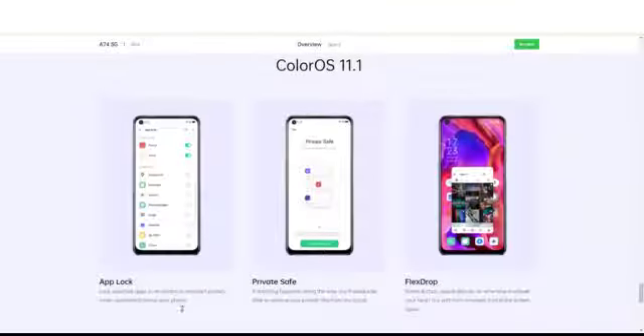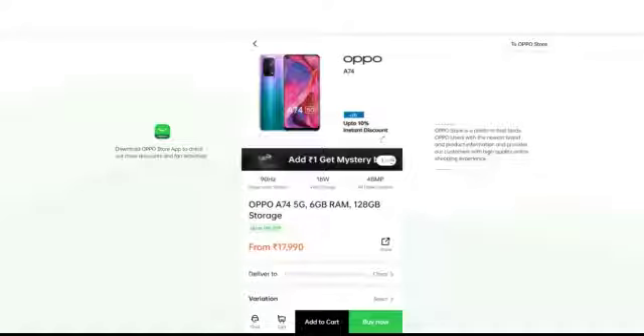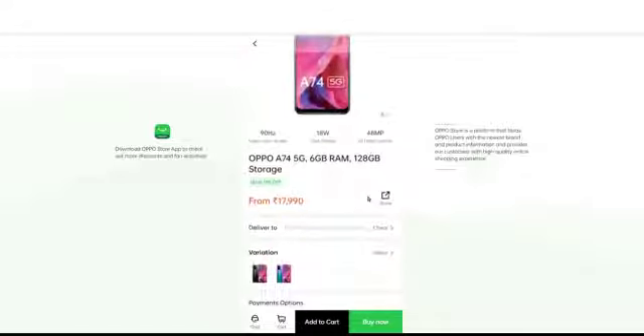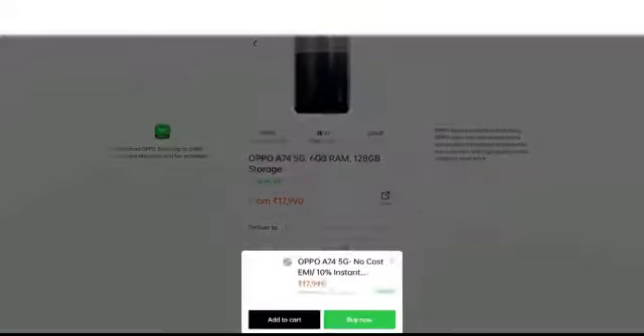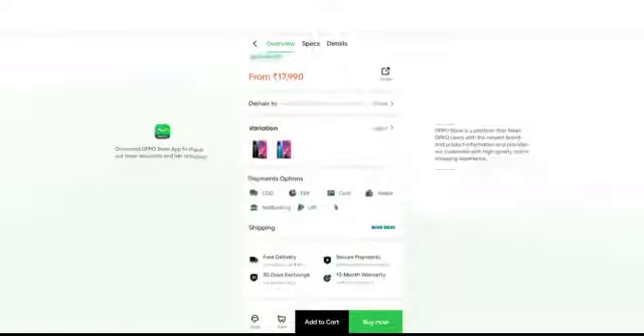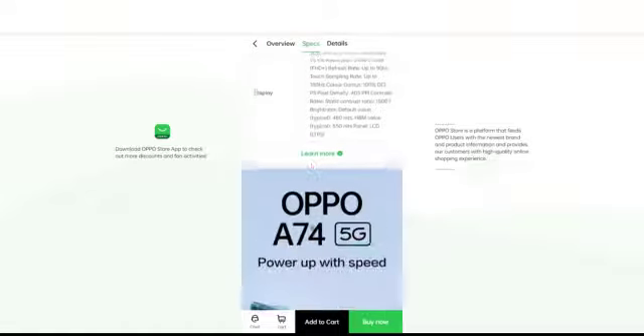The software side features Color OS 11.1 with App Lock, Private Safe, and Flex Drop — those are some good features. You can get it for 17,990 rupees with 6GB RAM and 128GB storage. The color options are Fantastic Purple and Fluid Black at the same price. You can buy it from oppo.com or via the link in the description below.